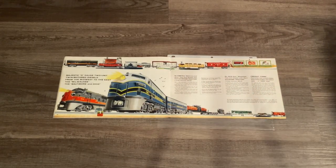Over here we have the introduction of two more F3 locomotives for 027 - these are the 2368 Baltimore & Ohio and the 2378 Milwaukee Road F3 and B unit.